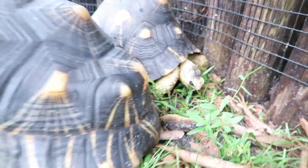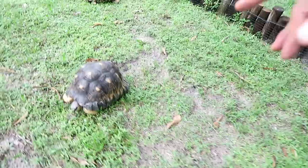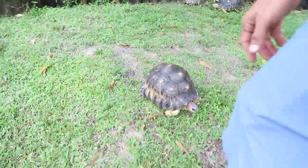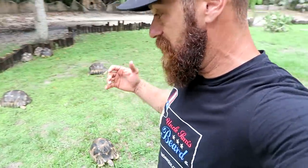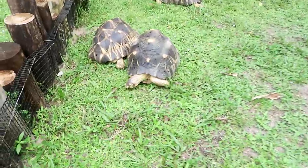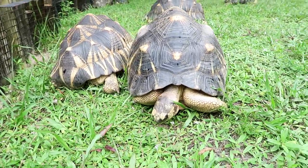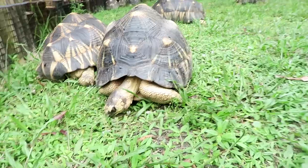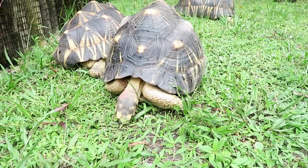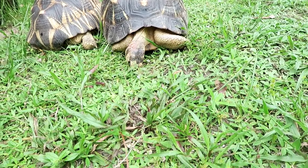Just to recap: when you move your tortoises, if you have a breeding colony like these radiated tortoises, it is possible — not always, but possible — that it will upset them and they won't reproduce for about a year as they get used to their new surroundings. You can also run into aggression problems because when you put them in a new enclosure they may reset and battle for dominance. That's why I'm going to wait a bit before putting my sulcatas in their new enclosure — I want to avoid breeding disruption issues with those guys.